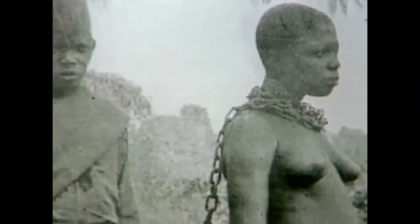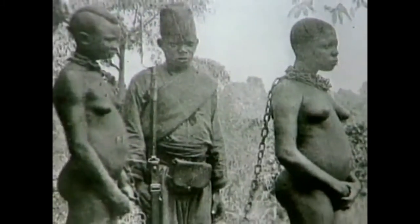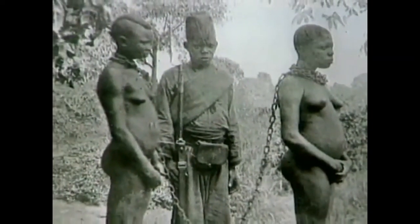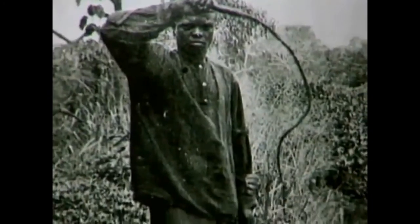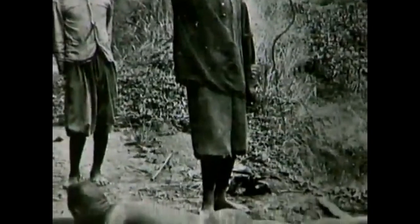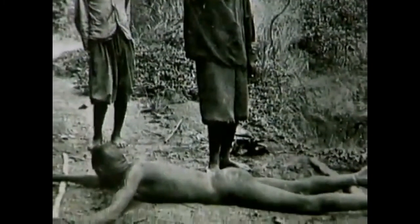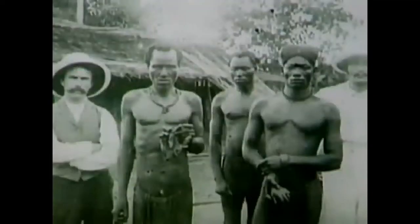The hostages were treated terribly — the women were frequently raped, given nothing to eat. The men would have to go into the forest sometimes for a week, two weeks, three weeks at a time in order to get enough rubber to meet their quotas. The whole thing was administered by the whip and the gun. And when you have a traumatized, malnourished population like that, as we know from the concentration camps, disease takes a terrible toll.